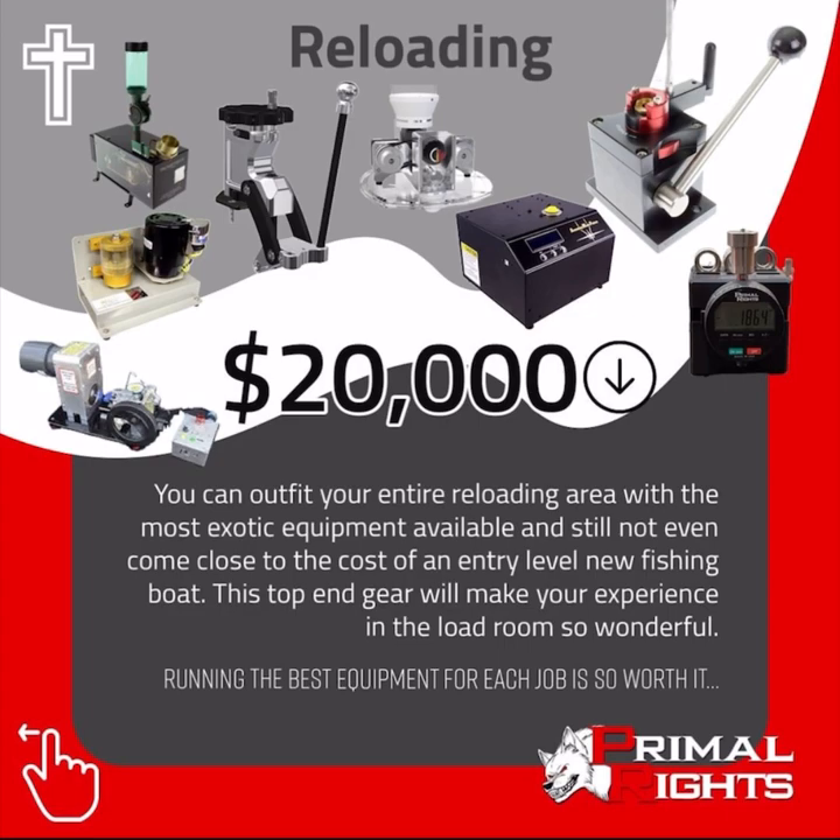You can outfit your entire reloading area with the most exotic equipment available and still not even come close to the cost of an entry-level new fishing boat. This top-end gear will make your experience in the load room so wonderful. Running the best equipment for each job is so worth it.